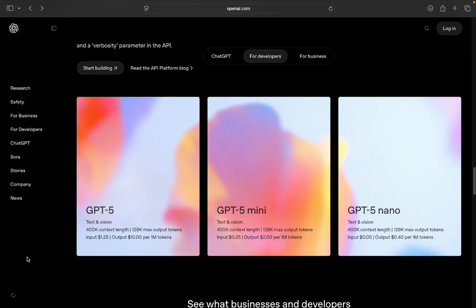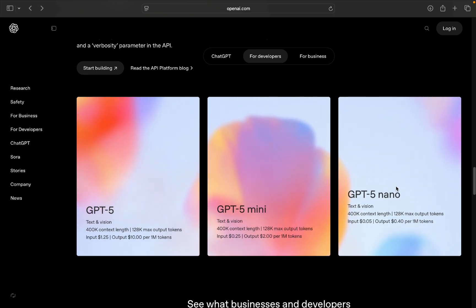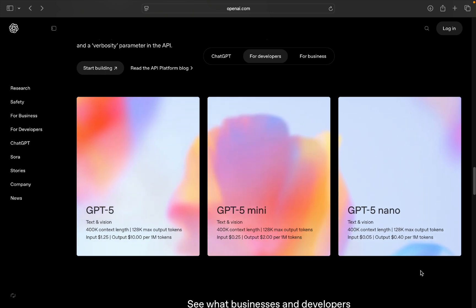Specifically for developers, there are three new models available in the API: GPT-5, GPT-5 Mini, and GPT-5 Nano. The pricing is really good for the level of intelligence, and it adds a lot of advanced features. One thing they talked about quite a bit is preambles. When you give the model a prompt that requires tools, before it uses a tool it will write a message telling you what tool it's going to use and why. They've also built this directly into Cursor — before it calls any tool, it tells you exactly what it's doing.